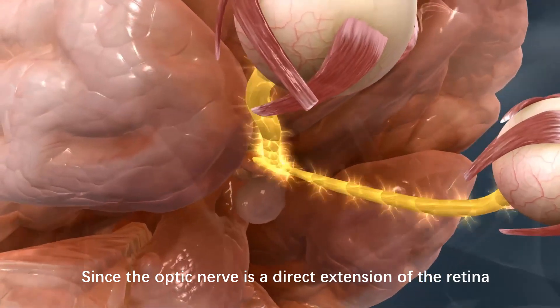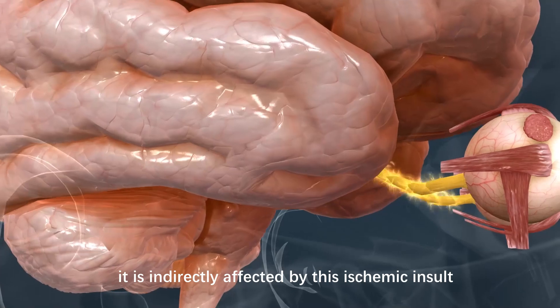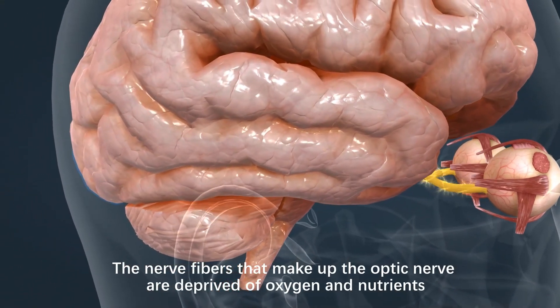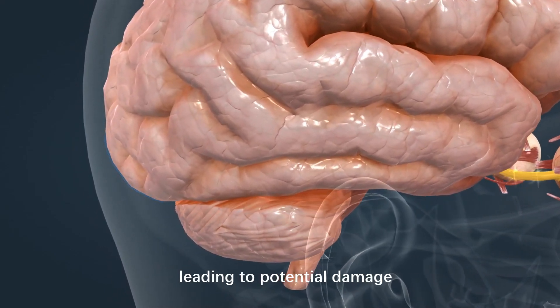Since the optic nerve is a direct extension of the retina, it is indirectly affected by this ischemic insult. The nerve fibers that make up the optic nerve are deprived of oxygen and nutrients, leading to potential damage.